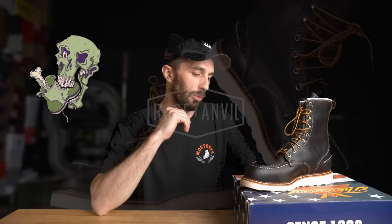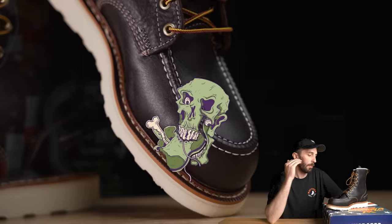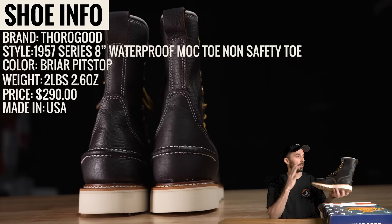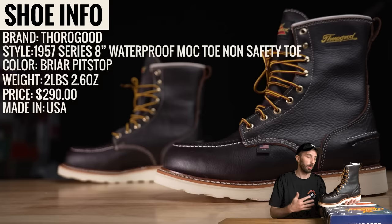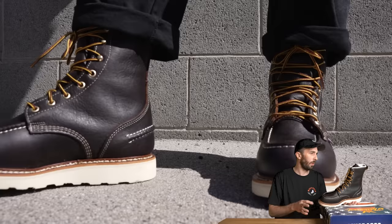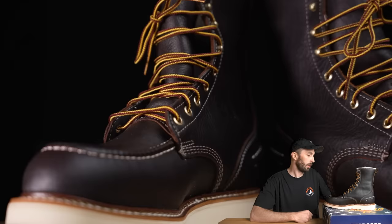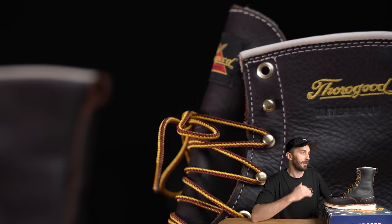No Mocktober would be complete without one of the top mocktail brands, Thorogood. We're going to dissect this and put it on two of the series we're doing: the Mocktober series and the Matusa series, because these are made in the United States. They came out with this new model with a little stitch on the back, and I've always been curious if it's built with the same quality as the regular Thorogood mock toe, or if it's any different.